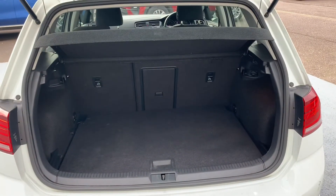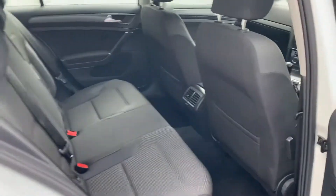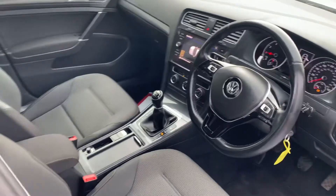A nice large boot compartment with plenty of legroom in the back of the car. A very nice high spec car and we'll take a look at how it performs on the road now.